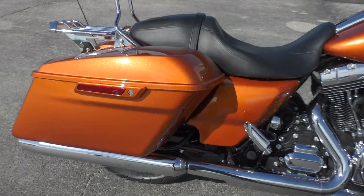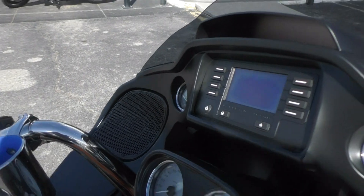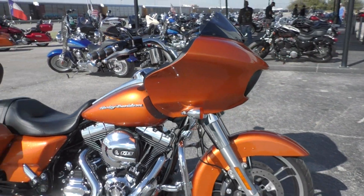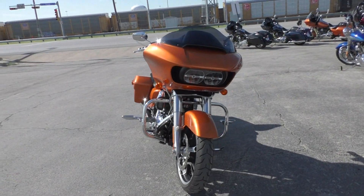Being a 2015 model, this one has the one touch saddle bag latches. It's also got the vent up in the fairing here. The Road Glide is a fixed fairing bike — a real pleasure to ride on long trips. Got the twin headlight set up.